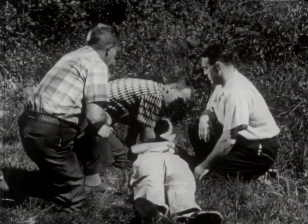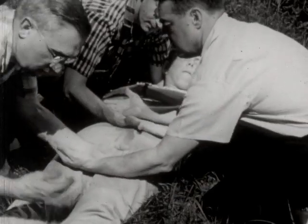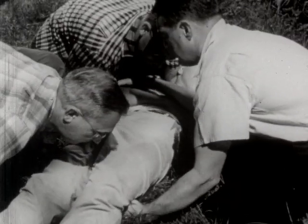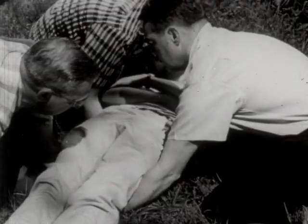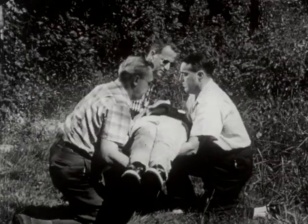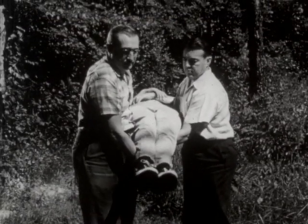This man supports the head and shoulders. The first aiders make sure of their hand positions before they actually lift the patient. The man on the right lifts the chest and part of the lower trunk; the third man lifts the buttocks and the lower extremities. Once the victim is raised to their knees, they interlock their hands at the wrists to provide a firm grip. This method can be used on practically any terrain.